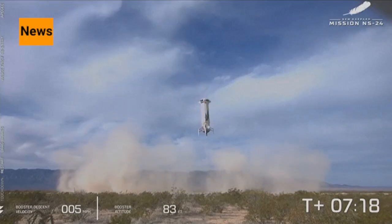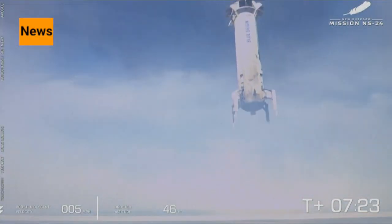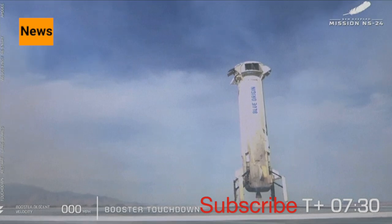Landing gear deploying. I love that shot. I can't tell you how many people have told us they thought that this looks like CGI, but indeed one of the most beautiful shots in the West Texas desert. And we have booster touchdown.